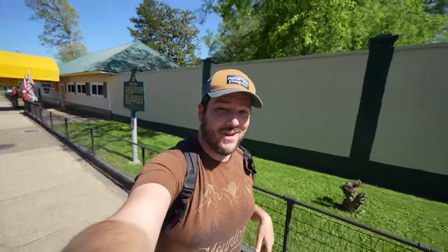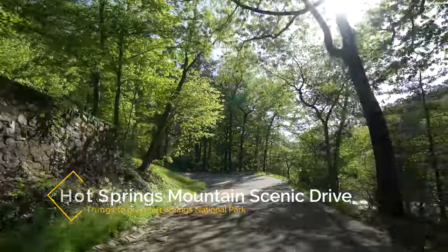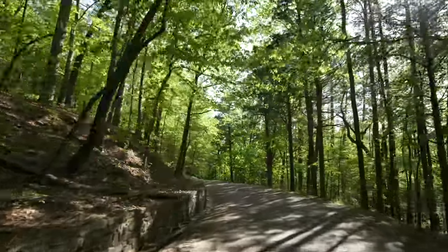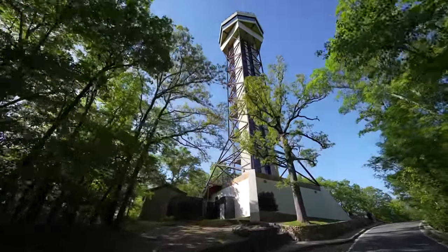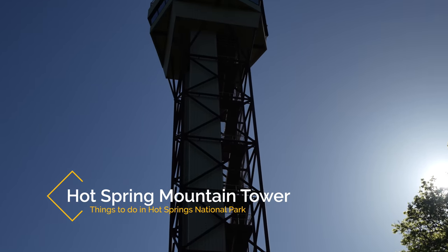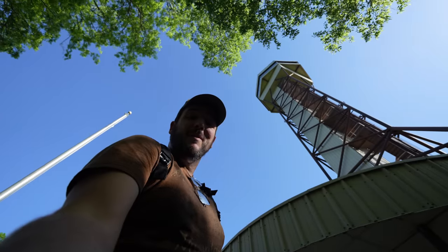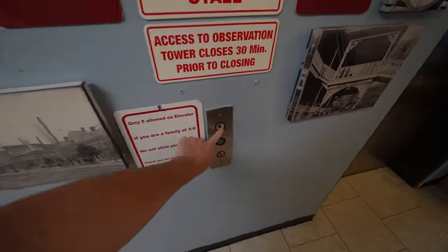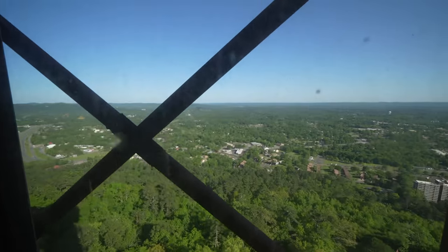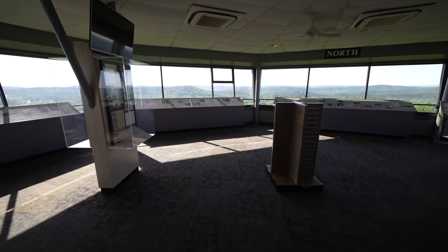Heading out to North Mountain we started the three-and-a-half-mile Hot Springs Mountain Scenic Loop — a beautiful shaded drive though you could hike to the top if you wanted. Eventually the pagoda and lookout come into view and you turn left to head up to Hot Springs Mountain Tower. This is actually the third tower here, with the first dating to 1885. The current tower was built in 1983 and stands at 216 feet tall. After paying the fee, the elevator takes you to the top — when I was there on a weekday in the spring there was basically no one else. The elevator has windows and tells you about the history as you make your way up.